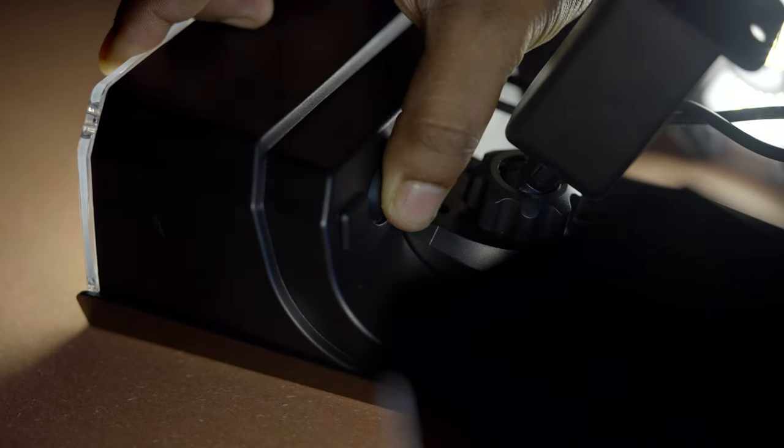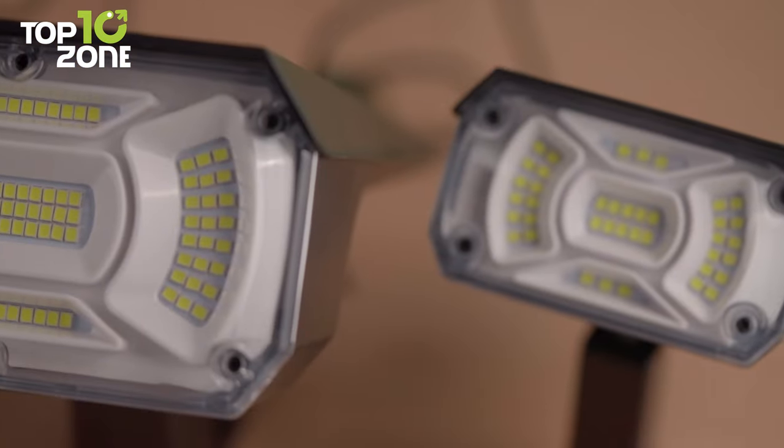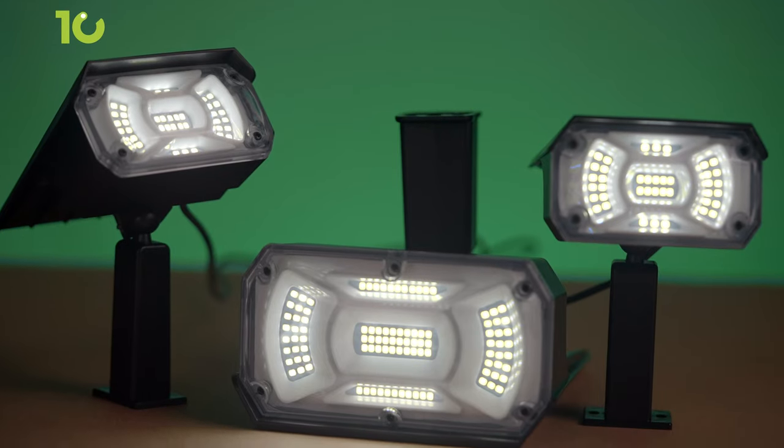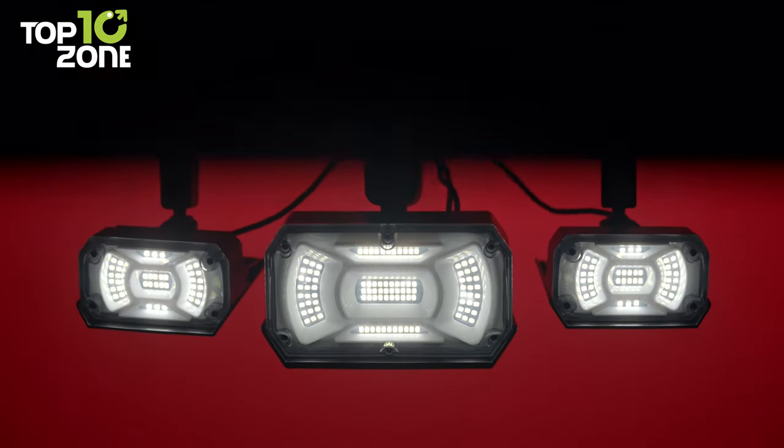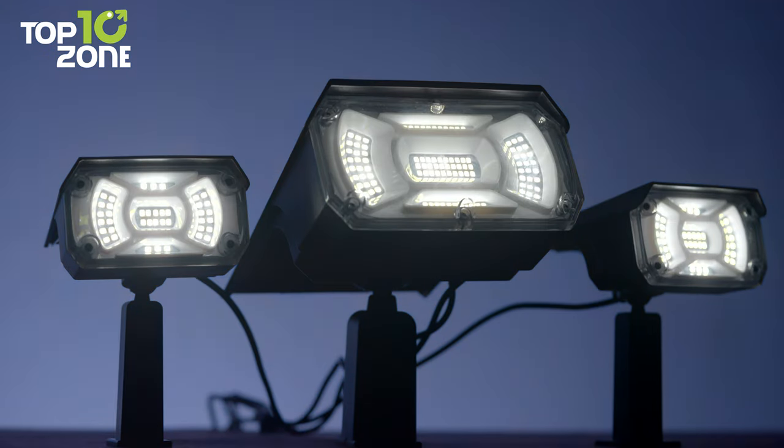These lights also have three brightness modes, and the runtime will be based on the setting you choose. Overall, the Niseni Solar Spotlights can illuminate your front yard with complete coverage, adding life to your trees and landscaping nicely.